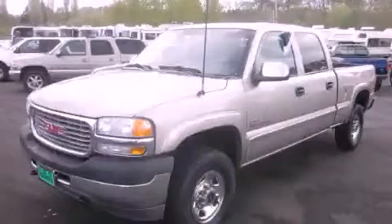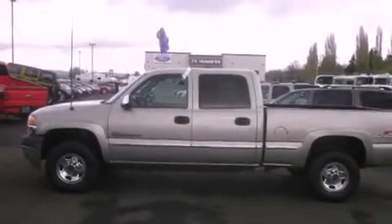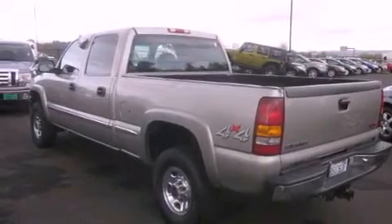This is a 2001 GMC Sierra. Whether hauling, commuting or towing, this truck is the right one for you. It has a 6.6-liter 8-cylinder engine and automatic transmission and 4-wheel drive.